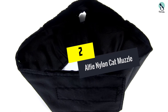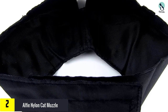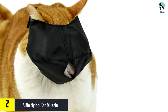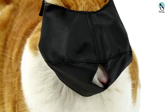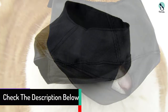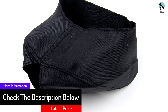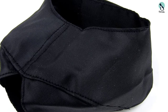At number 2, we have the Alfi nylon cat muzzle. This was one of the sturdiest muzzles on the market, and it really stood out for how easy it is to attach to a cat's head. This well-made product is suitable for cats of all sizes, available in small, medium, and large, though it's recommended to buy a slightly larger size to allow for breathing space. It's ideal for vet visits, preventing biting and chewing, and cutting claws.